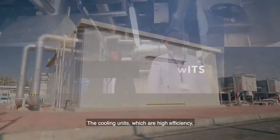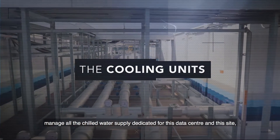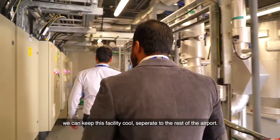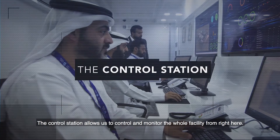The cooling units, which are high efficiency, manage all the chilled water supply dedicated for this data center and this site. So even in harsh desert conditions in the summer, we can keep this facility cool, separate to the rest of the airport. The control station allows us to control and monitor the whole facility from right here.